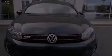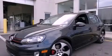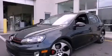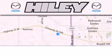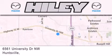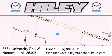Contact us today to schedule your opportunity to see this automobile in person. Hiley Huntsville is located at 6561 University Drive Northwest in Huntsville. Our goal is to exceed all of your expectations to ensure that you'll return for future visits.